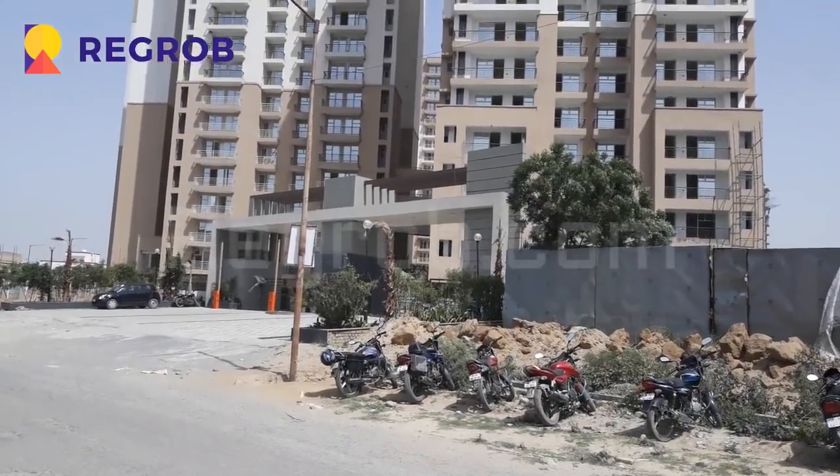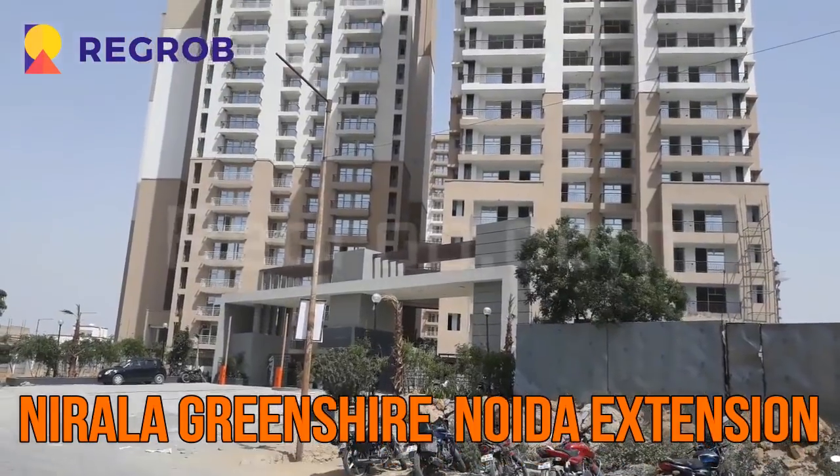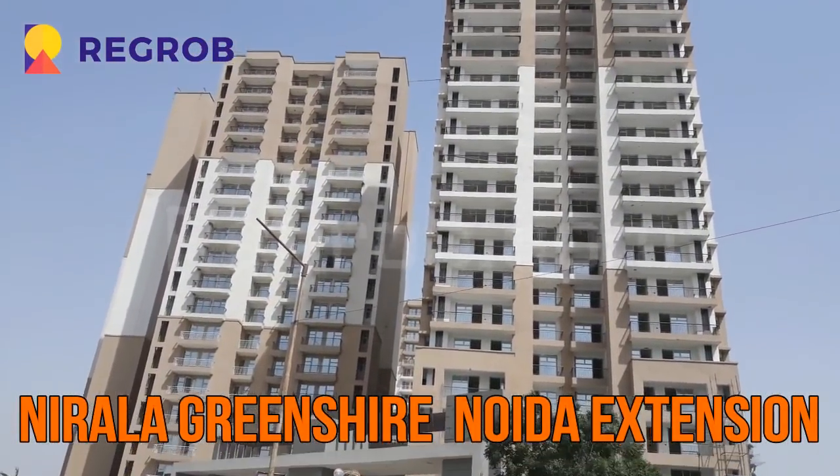Hello friends, I am from Regrob.com, India's leading tech-enabled real estate brokerage firm, and today we are visiting the Nerala Greenshire project.